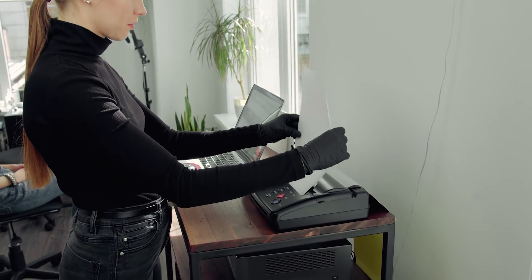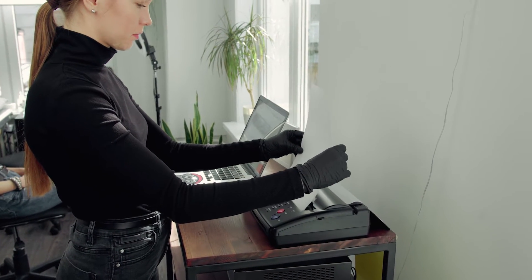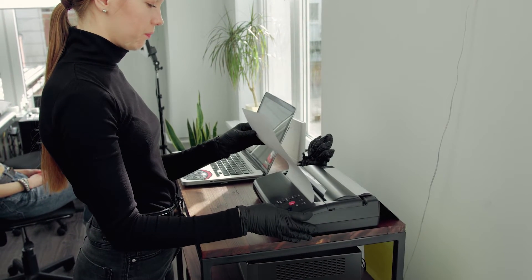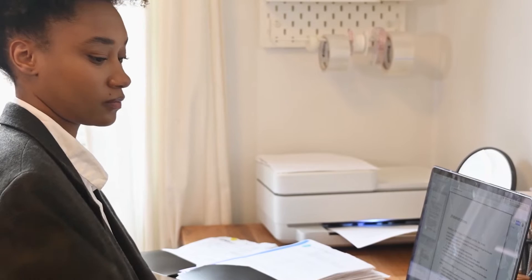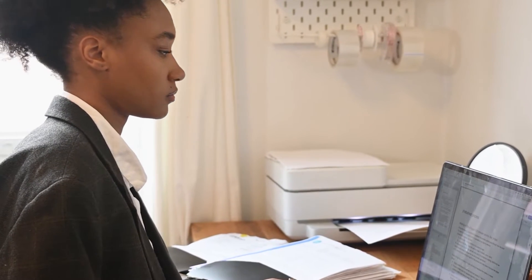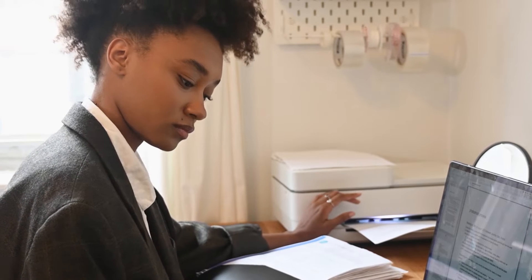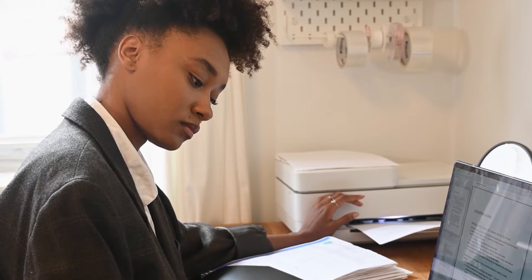Modern printers today aren't as luxurious when it comes to prices, but instead of going straight for the first printer you see, there are plenty of other options available that can provide just as many features. We've got a few we'd like to share with you in this video of the best choices that you should consider, so stick around with us to learn more.